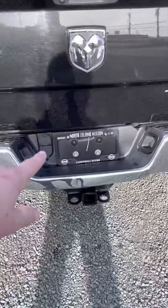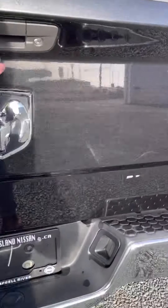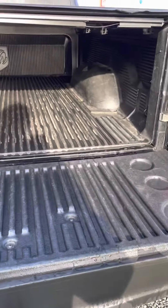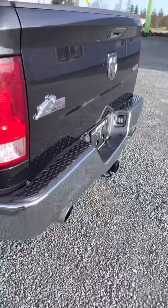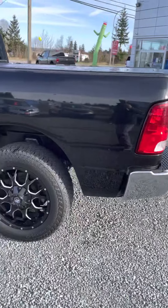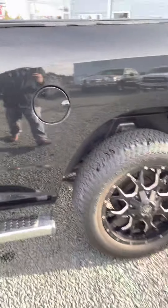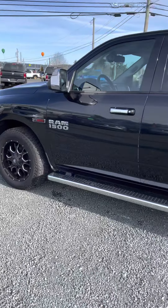Got your tow package — four pin, seven pin. Super clean back here in the box as well. Of course you can lock the box if you want. Backup camera right here. Bighorn edition as we come around the side. There's a tiny little scuff here, but super clean side rails on the left side as well.